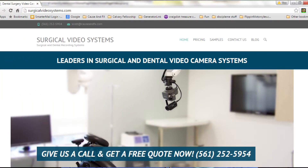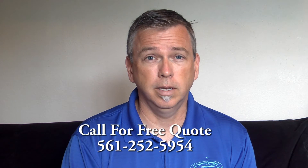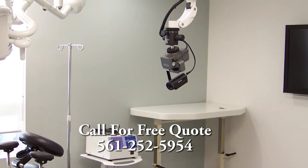Hello and welcome to surgicalvideosystems.com. If you've landed on our page, that means you're probably looking for an easy-to-use, high-quality, high-definition video system for your operatory. The good news is you've landed in the right place.